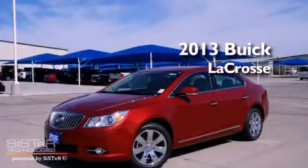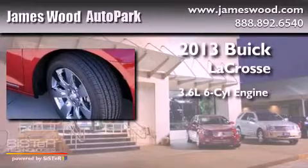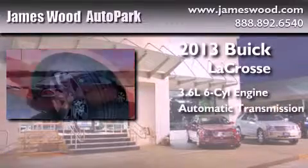This is a brand new 2013 Buick LaCrosse. It has a 3.6-liter six-cylinder engine and an automatic transmission.